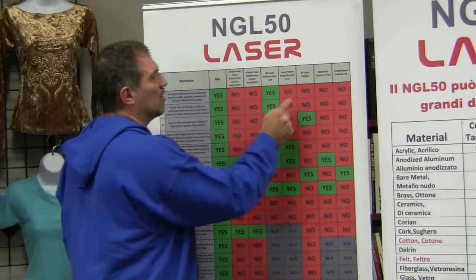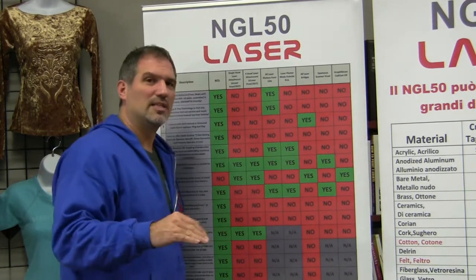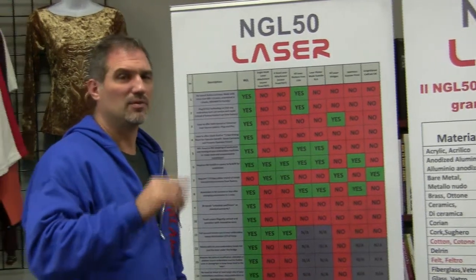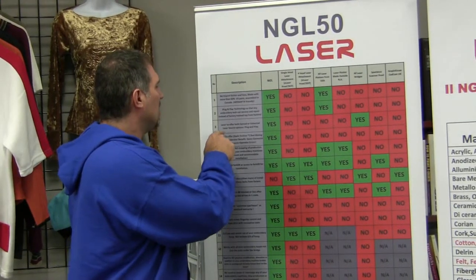We offer plug-and-play technology so any embroidery technician can repair and service the laser instead of needing a factory-trained rep. I've always hated being bound to a proprietary product where you can't get parts anywhere else. Except for the controller board and software, every single part of the NGL laser has a brand name on it. We can help a local technician if you're stuck, and schematics come with the laser. When I was selling other equipment, everything was proprietary — nobody touched their stuff. We don't live in that day and age anymore.